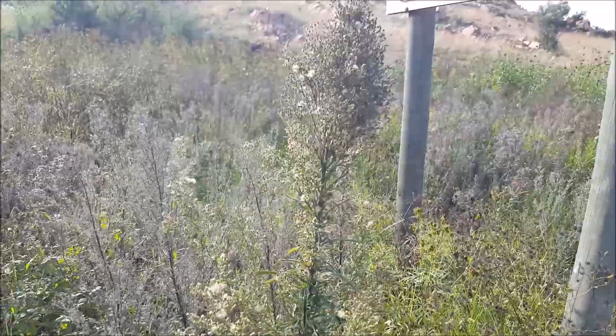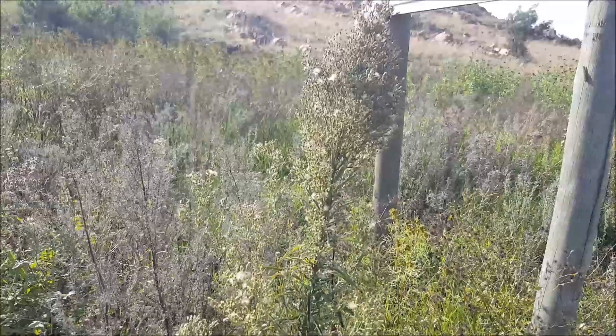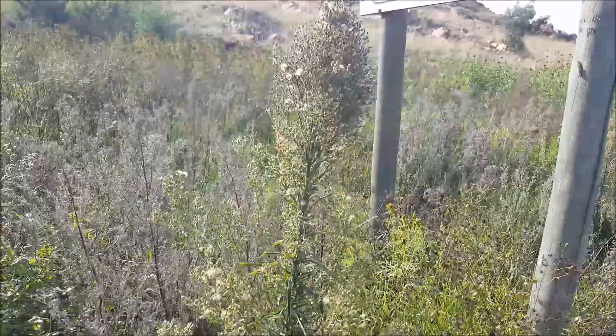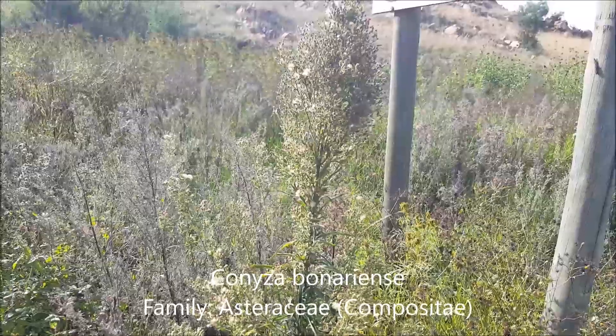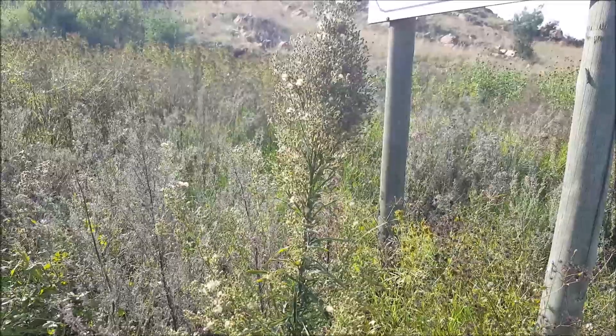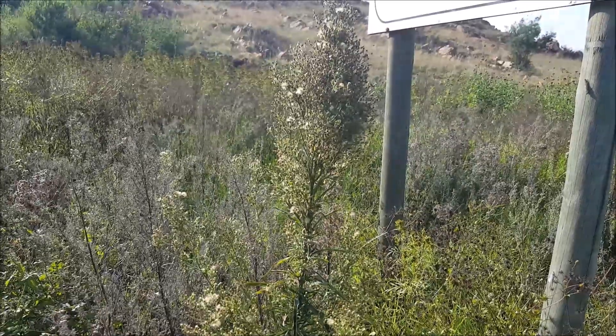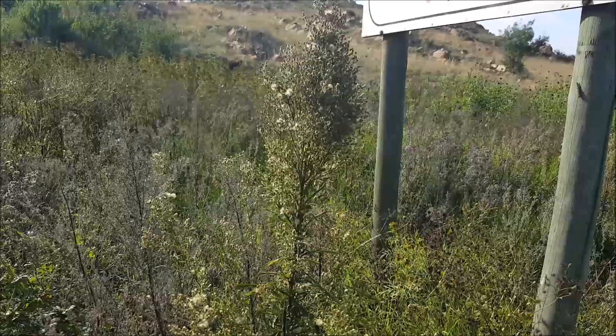This tall weed from the daisy family, Compositae, is Knyza binariensis — just one of the many daisy species that occur all over southern Africa. The other name for the daisy family is Compositae or Asteraceae.